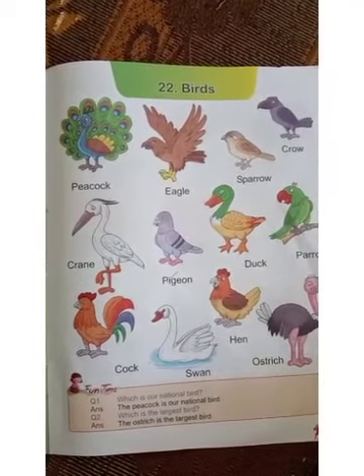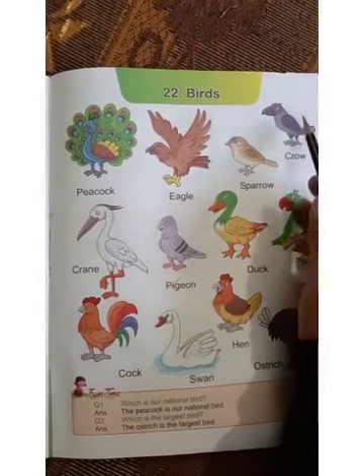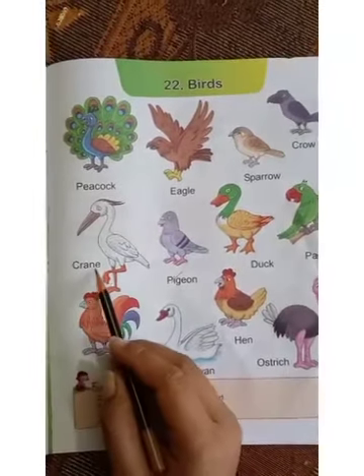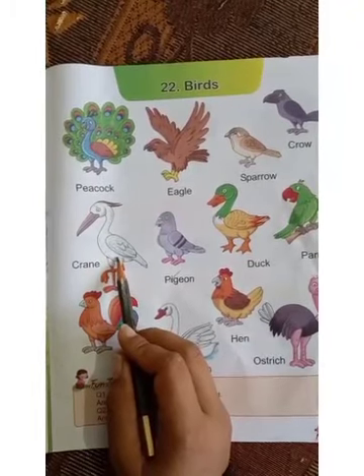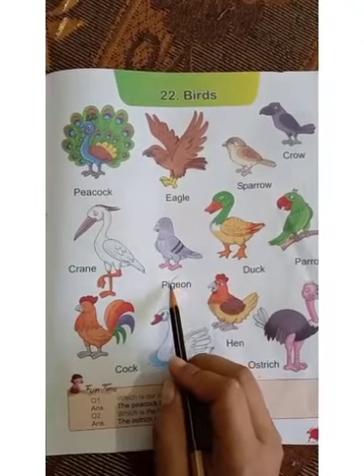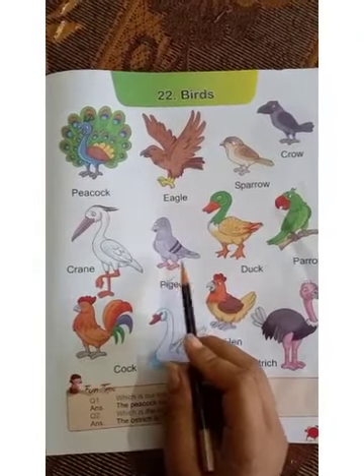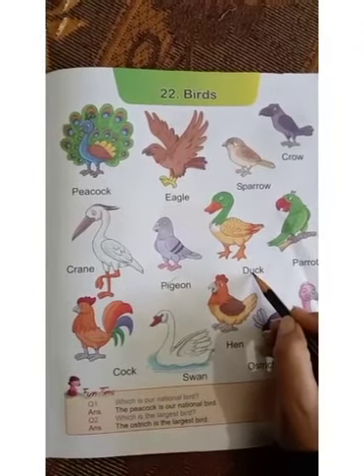Let's come to the next one. Next bird is crow — black crow. Have you seen a crow? Next one is crane. Which bird is this? Crane. Next is pigeon. Which bird is this? Pigeon. Next is duck.